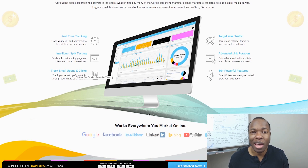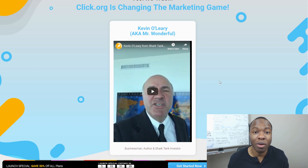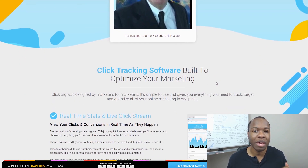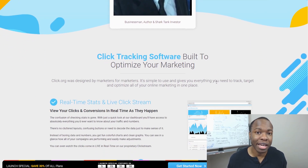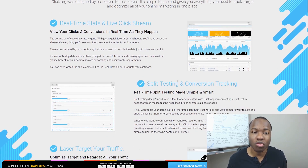If you don't know where these things are coming from, you're basically blind and you cannot scale up because you don't know where to put your focus, energy, and marketing power. A tool like Click.org helps you with real-time tracking, intelligent split testing, and targeted traffic. Kevin O'Leary is big on efficiency — it doesn't make sense to spend $10 and get $10 back when you could spend $10 and get $20 back. The only way to do that is to be very specifically focused on your tracking.